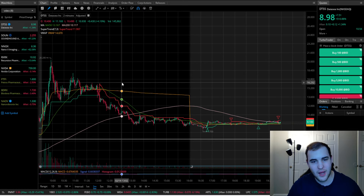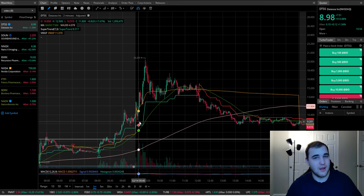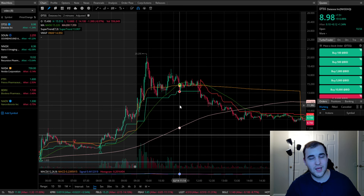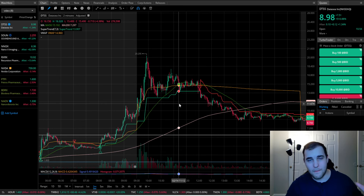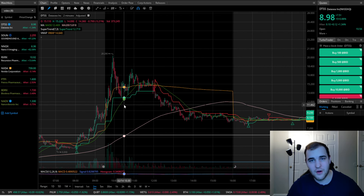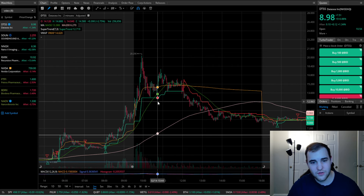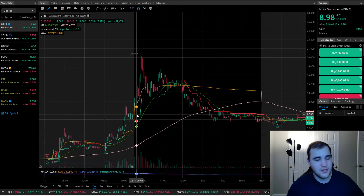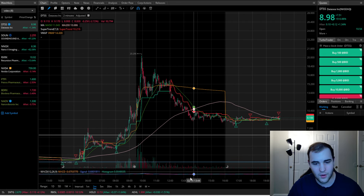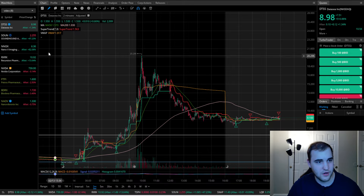Just don't be the one buying in at the top and holding the bag. If the trade doesn't work out, I'm always cutting it. I'll cut for a 5% loss any day of the week to prevent a much larger loss. These are very risky — you've got to be very careful trading something like this, but there is a lot of money to be made right now. Don't be holding this one long-term thinking it's going to explode much higher. Always be taking your green.